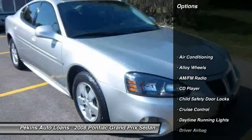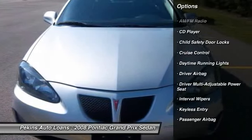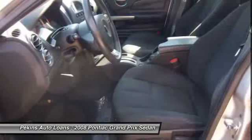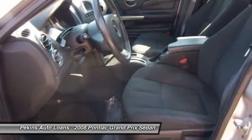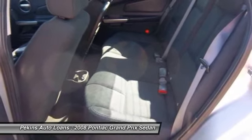Front air conditioning, driver airbag, alloy wheels, anti-theft security system, cruise control, keyless entry, hands-free link system, CD player, power door locks, passenger airbag.